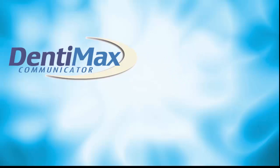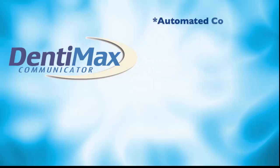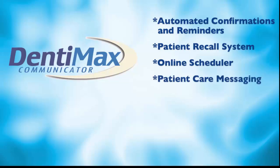our all-inclusive package utilizes email and SMS to bring you innovative features such as automated confirmations and reminders, patient recall system, online scheduler, patient care messaging, marketing, referrals, e-cards, and social media.